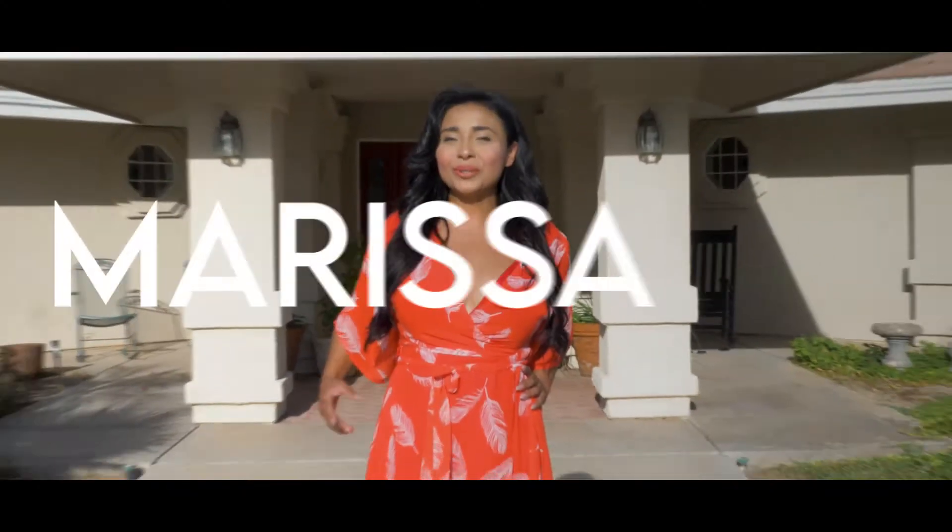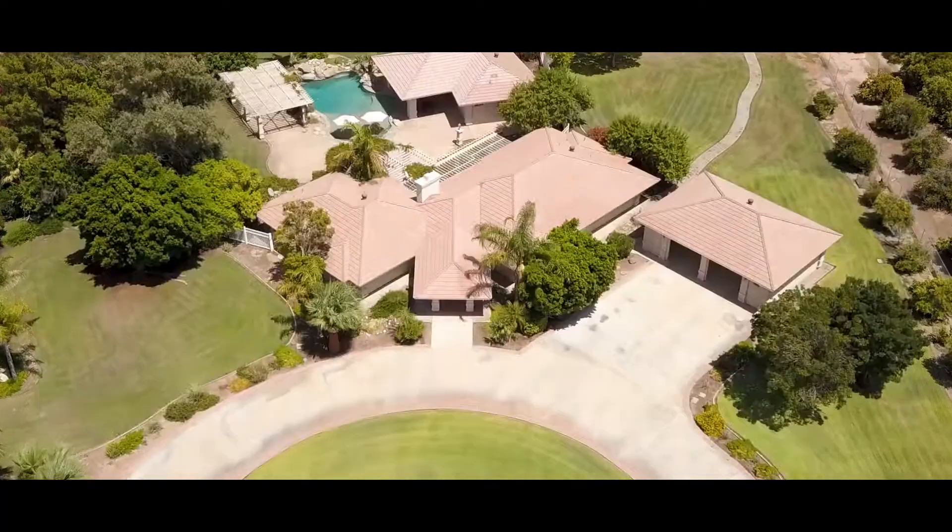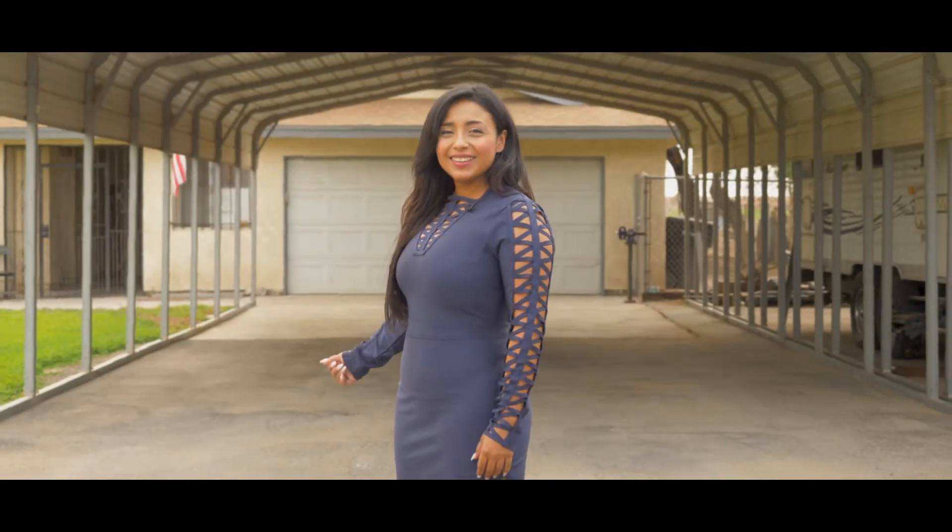Hey Imperial Valley, Marissa Perez here with Grande Real Estate and I wanted to go ahead and give you a little buyer's tip. Today's buyer tip is going to be about home inspections — so why do we order a home inspection?